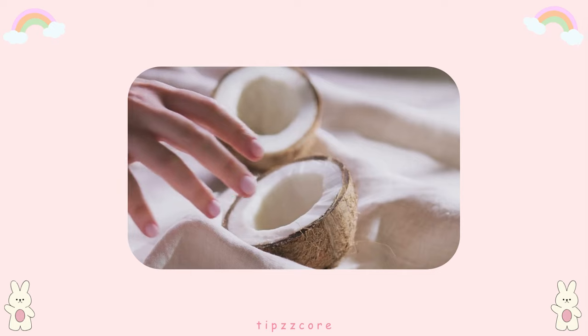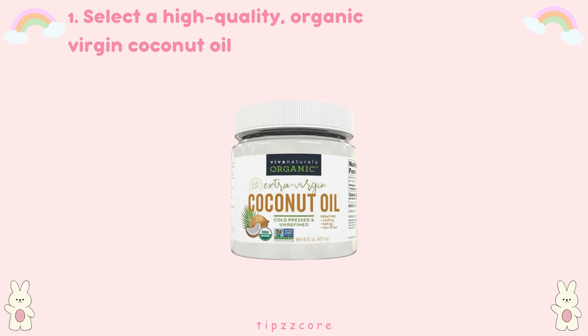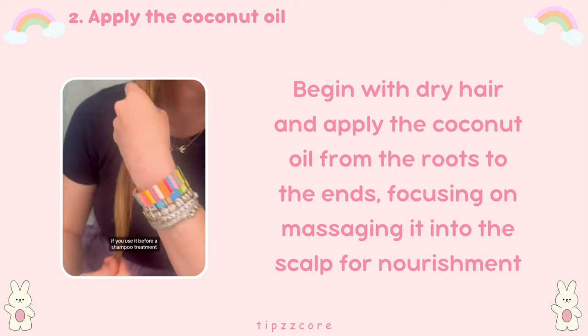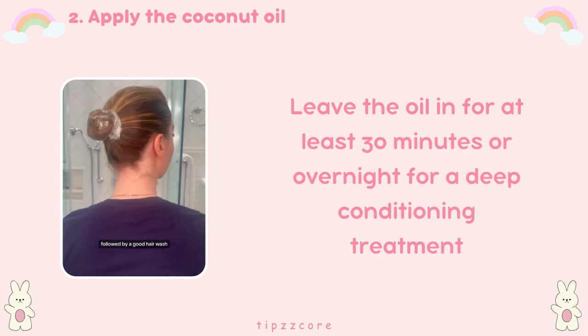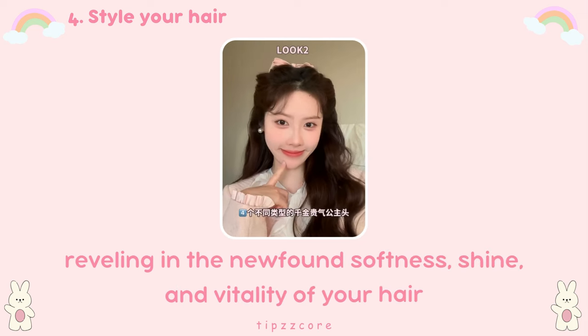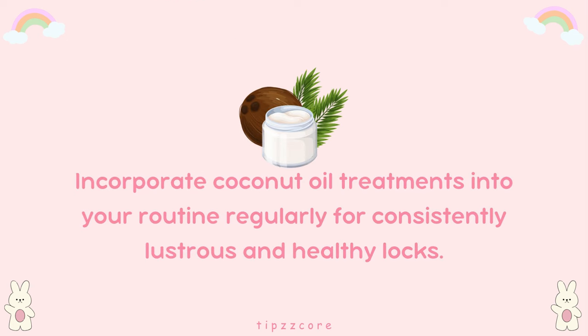Let's start. Tip number one: coconut oil treatment. Coconut oil is rich in fatty acids that penetrate the hair shaft, moisturizing and smoothing the hair cuticle. To achieve healthy and shiny hair using coconut oil, start by selecting a high-quality organic virgin coconut oil. Begin with dry hair and apply the coconut oil from the roots to the ends, focusing on massaging it into the scalp for nourishment. Leave the oil in for at least 30 minutes or overnight for a deep conditioning treatment. Rinse thoroughly with lukewarm water and shampoo to remove excess oil, then style as usual. Incorporate coconut oil treatments into your routine regularly for consistently lustrous and healthy locks.